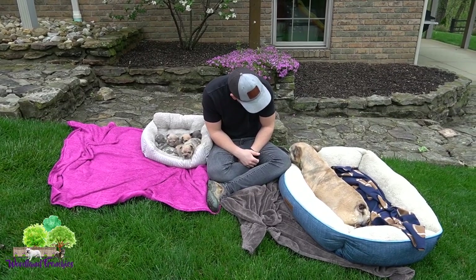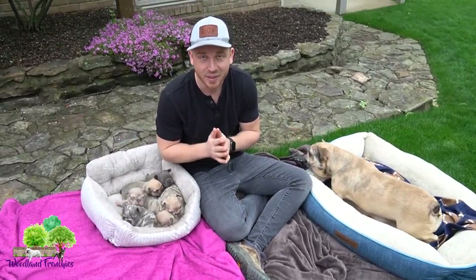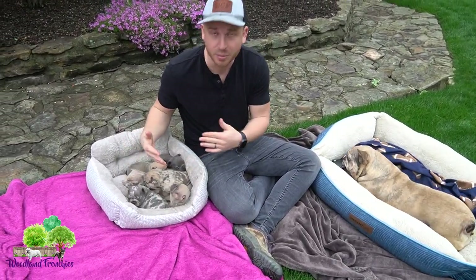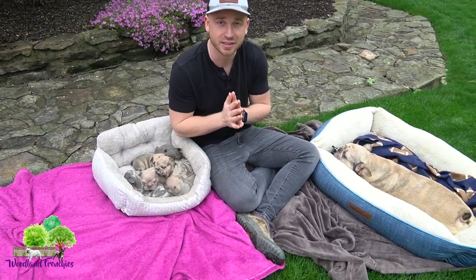We got six puppies we're going to go over today. We're going to show them to you and talk about each one. We have one reservation so far, but before we get into that, thank you so much for joining us today.